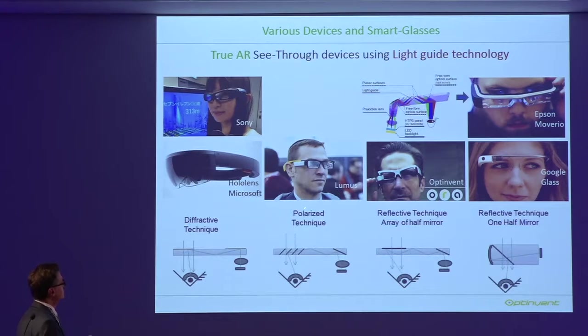Another type is the polarized technique, used mainly by Lumus. You have a reflector embedded inside the light guide and it works very well. The problem with this technology is its production cost — it's not scalable. For example, you take one wafer, stack six wafers with 30 to 40 layers each, and then cut and polish them. There are significant yield issues that drive up cost.